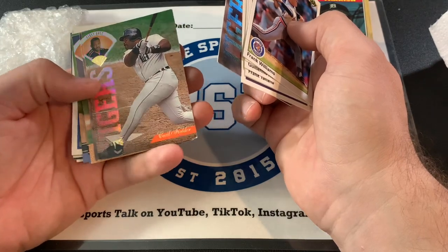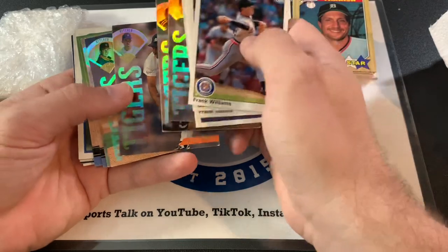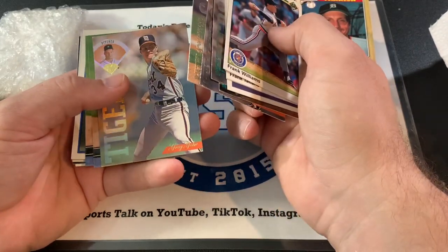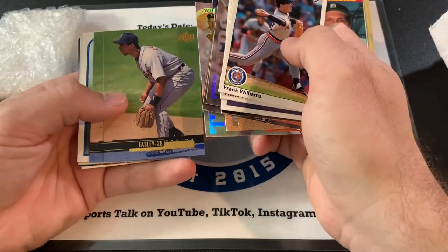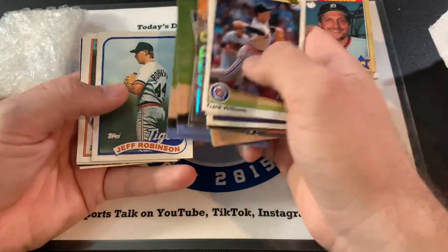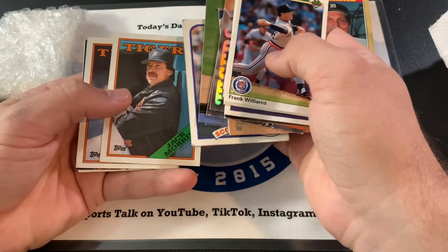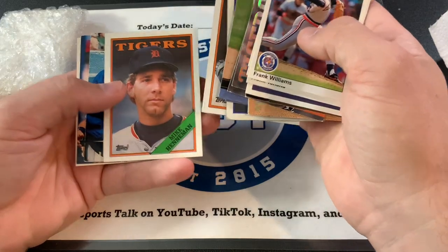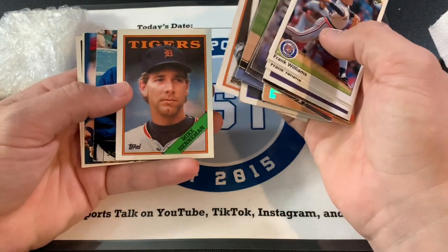Good memories for sure. That's a nice Cecil Fielder right there, too. Another Jose Lima. John Doherty. Greg Gore, I think, was his name. Damian Easley — yes, he was good too. Jeff Robinson. Some of these guys, I'll be honest, I don't even know who they are. Jack Morris again. Mike Henneman — my neighbor used to love Mike Henneman.